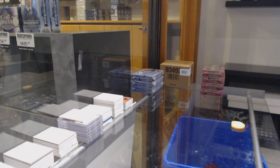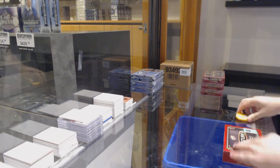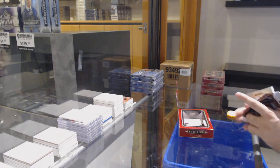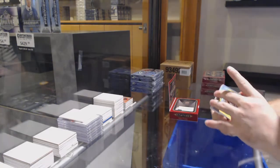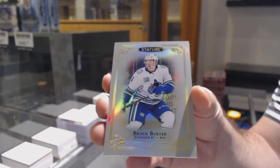Jerry, did you check the checklist? I haven't even looked at it yet — how many are there? There are not many. I was going to build a break hopefully tonight if I have time. We've got a Boston Bruins Bergeron base, and Brock Boeser for the Vancouver Canucks.